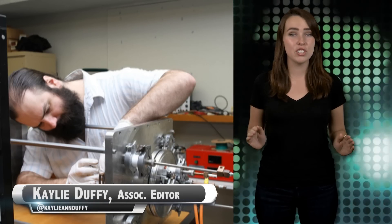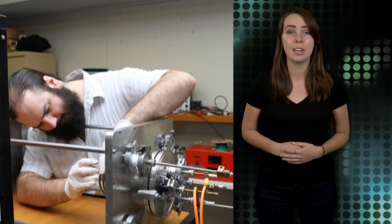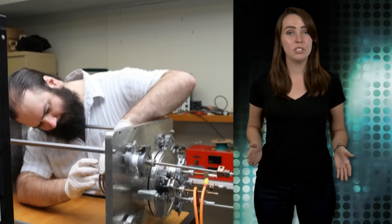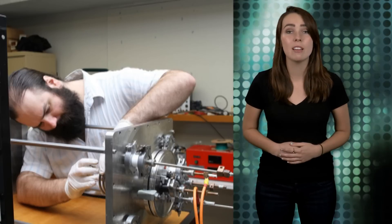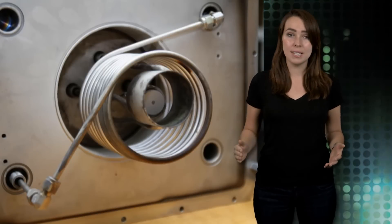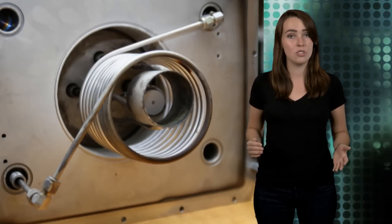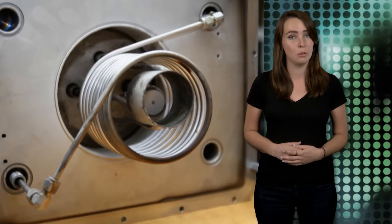According to a University of Sydney researcher, the world's most efficient ion engine has been built, beating out even NASA's high-power electric propulsion engine, which currently holds the record for ion drive performance. Dr. Patrick Newman claims the invention holds the promise of Mars and back on a tank of fuel. Ion engines generate thrust by ionizing a propellant gas and then accelerating that gas through the engine using an electrostatic or electromagnetic field.